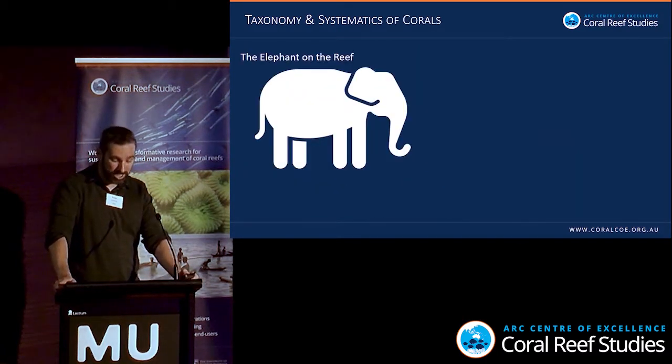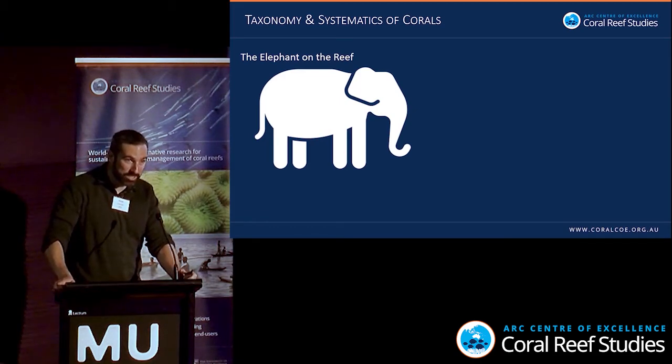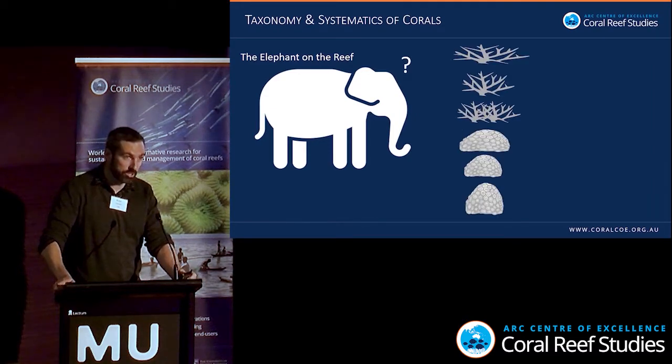I want to address the elephant on the reef. We have no clue how many species of corals there are in the Great Barrier Reef, where their genetic limits are, where their geographic limits are, how they're related to each other. We just don't know.